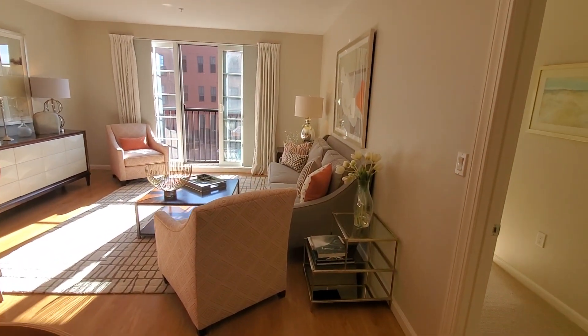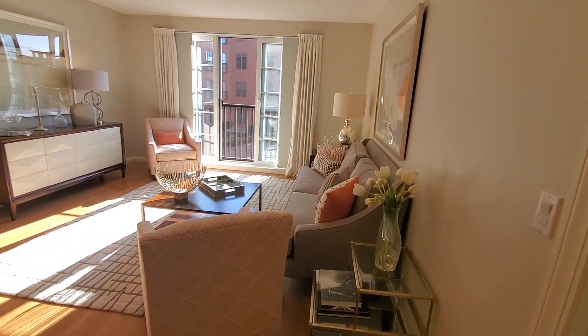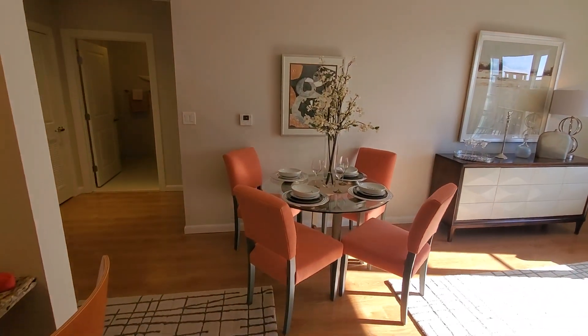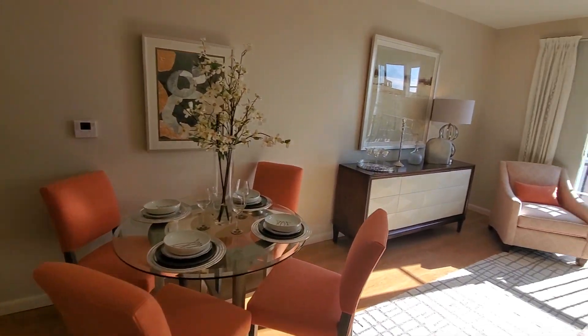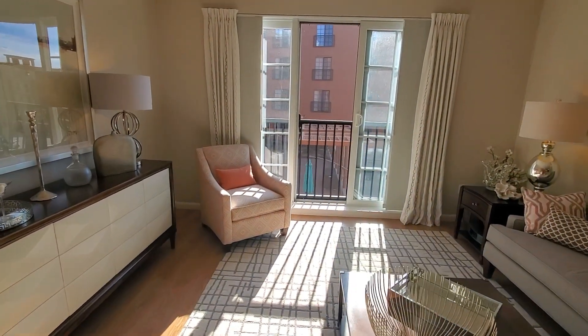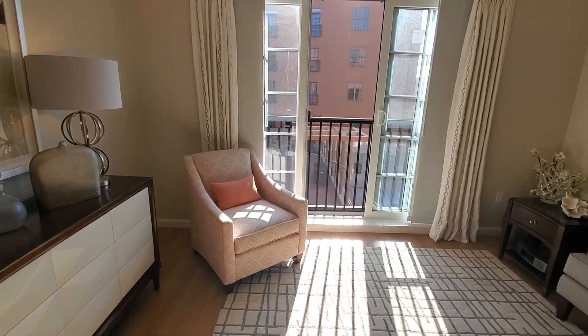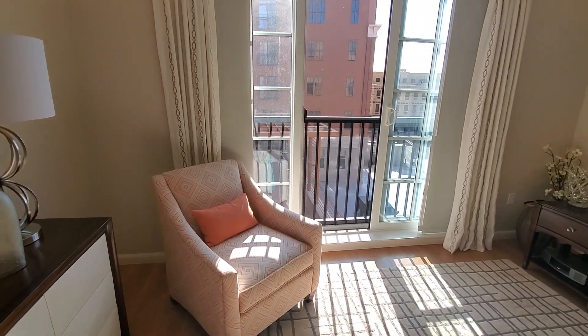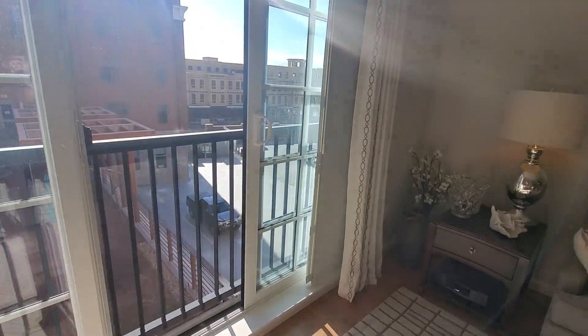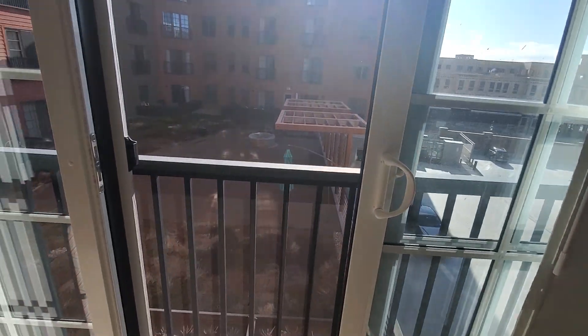This particular apartment home is facing west, so we're getting some phenomenal afternoon sunlight. All of our apartment homes come with a Juliet balcony, which in the warmer months is great — you get to open it up, hear the bustling of downtown Portsmouth, and enjoy the fresh air. In this particular home, we're facing the garden deck.